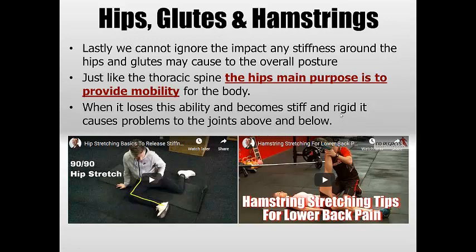Don't ignore the pelvis and hips — this could be a huge part of the problem, possibly even the underlying cause. Stiffness in the hips and glutes is usually causing the hips to tuck under, flattening the back out. The hips are like the thoracic spine — their main purpose is to provide mobility. When they lose this ability and become stiff and rigid, just like the thoracic spine, it causes huge problems to the joints above and below. So test all these areas. Basic hip stretching, quads, hamstrings — check under the description for links to those videos.